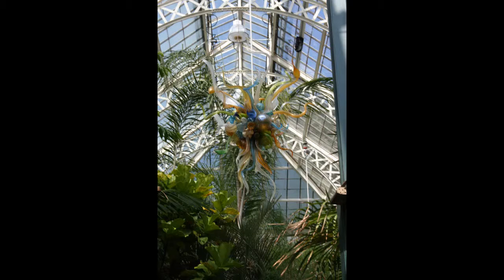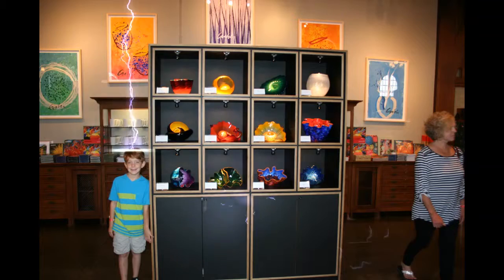This is one of three chandeliers that Dale Chihuly put in the Biltmore greenhouse.